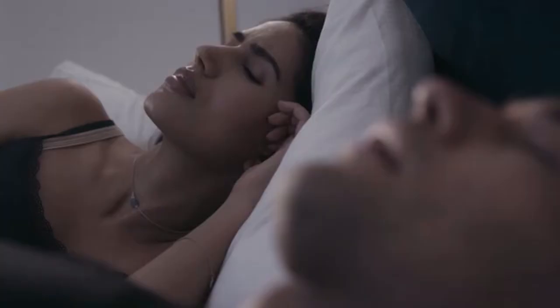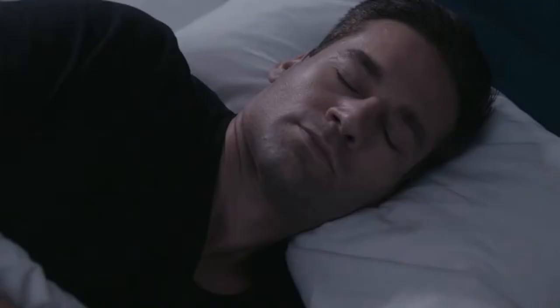Many of us struggle with sleep, and it's never been harder to switch off and find the calm we need. Nightbuds by Cocoon are tiny smart earbuds that make sleep easier and more enjoyable.